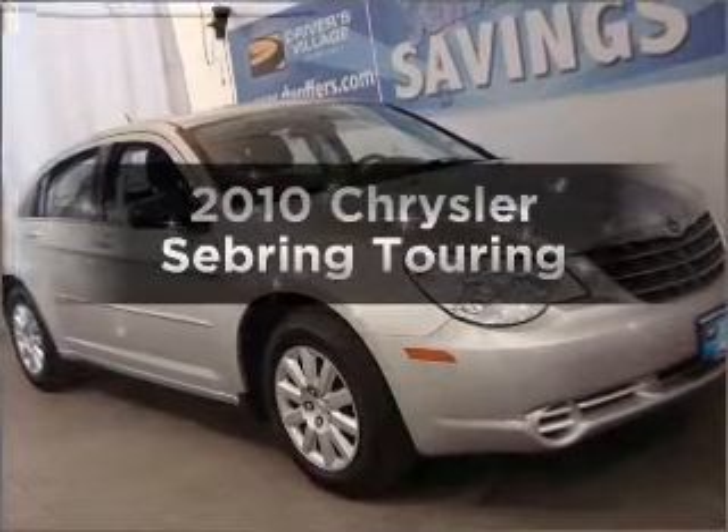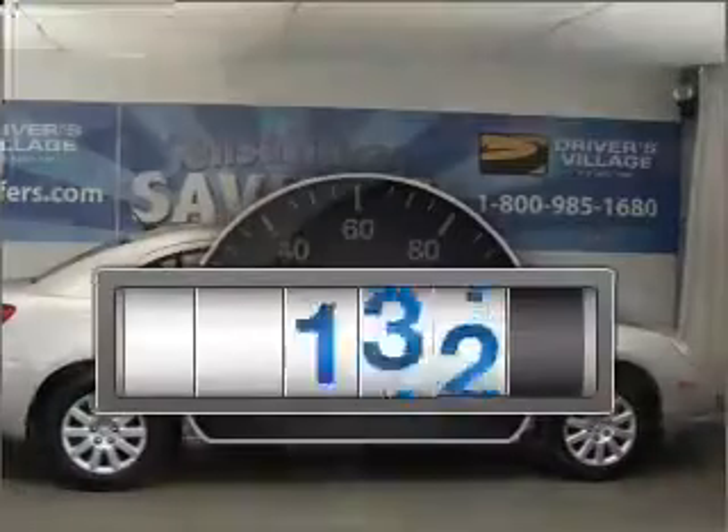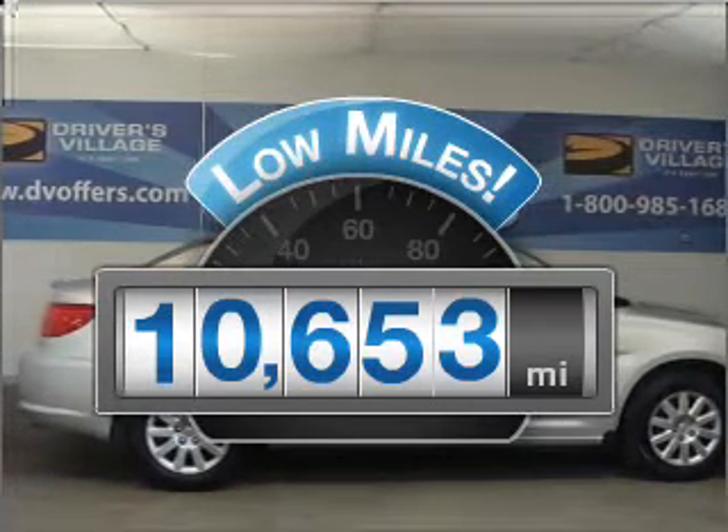Get noticed in this 2010 Chrysler Sebring. This is the set of wheels you've been looking for. Why worry about high mileage? Choosing a ride with lower mileage is the right choice for your busy life.